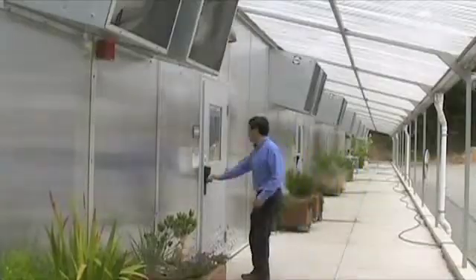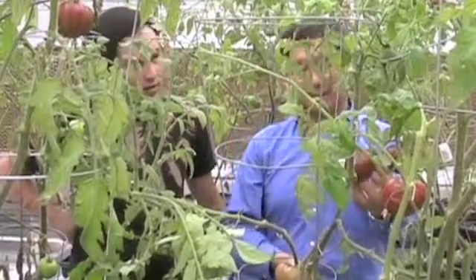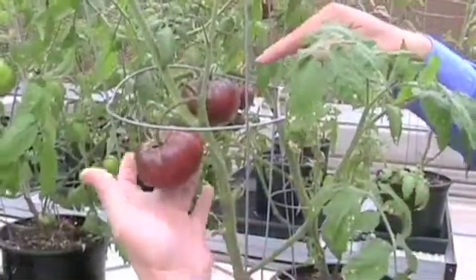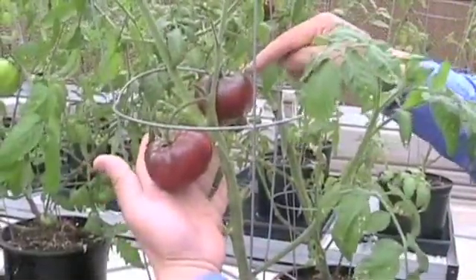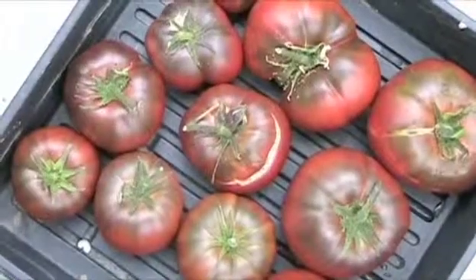Inside the University Greenhouse, Biology Professor Zhenghui Ho is using science to find ways to help improve human health and nutrition. And it all starts with tomatoes — purple tomatoes.